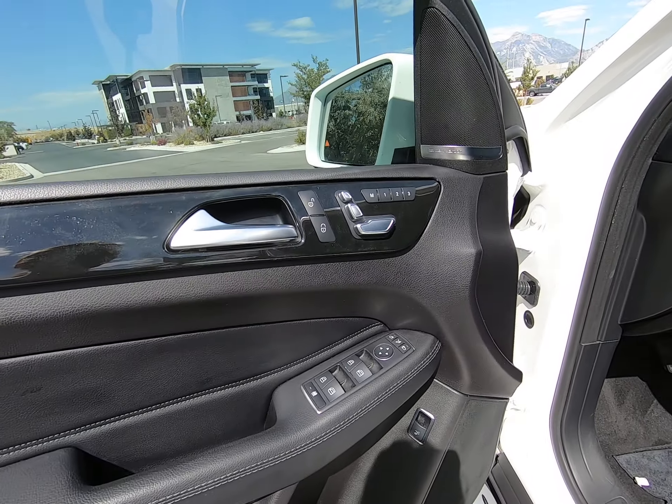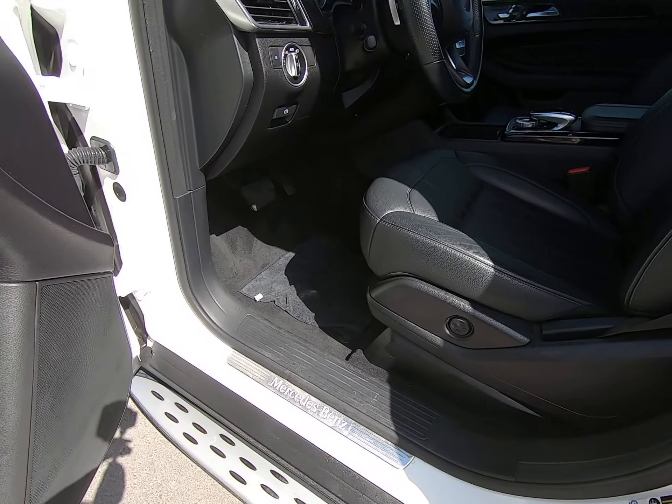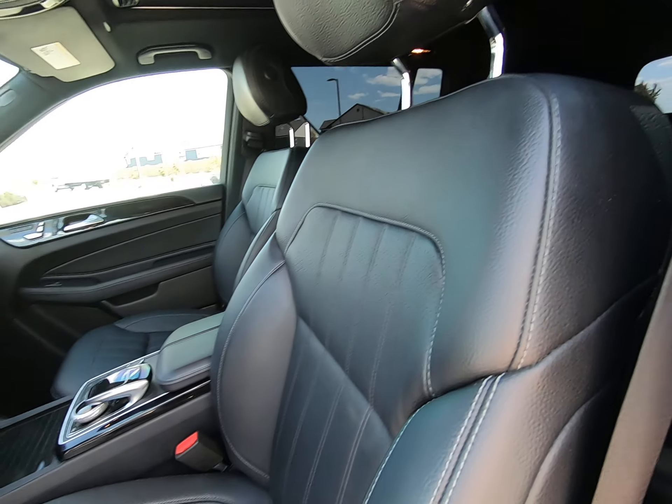Window mirror controls, power memory seating, unlock lock button — all located here on our door. Again, front looks great. There's no rips, scratches, tears, stains, anything of that sort.